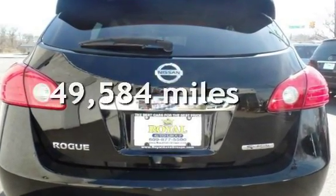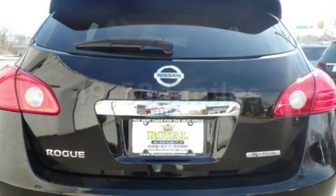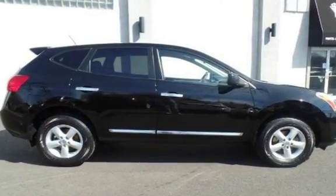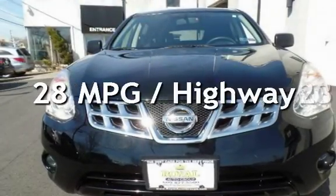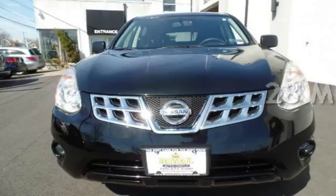This Nissan is a great value with less than 50,000 miles on the odometer. Estimated fuel economy for this vehicle is 23 miles per gallon in the city and 28 miles per gallon on the highway.